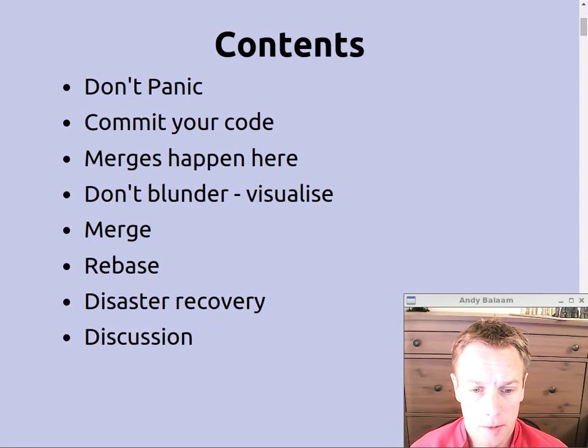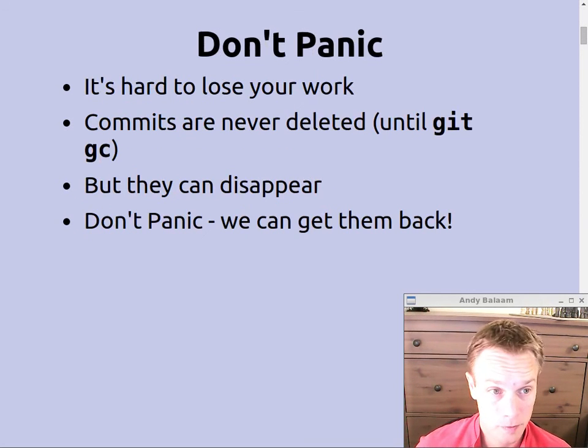The biggest message is: don't panic. Normally it's going to be okay. You should always commit the code that you're working on — don't just leave it around in the working tree or it might get lost. I'm going to talk about where merges happen, how to visualise what's going on, what a merge is, and in particular the difference between a merge and a rebase, and how to find stuff that looks like it's been lost — you can normally get it back.